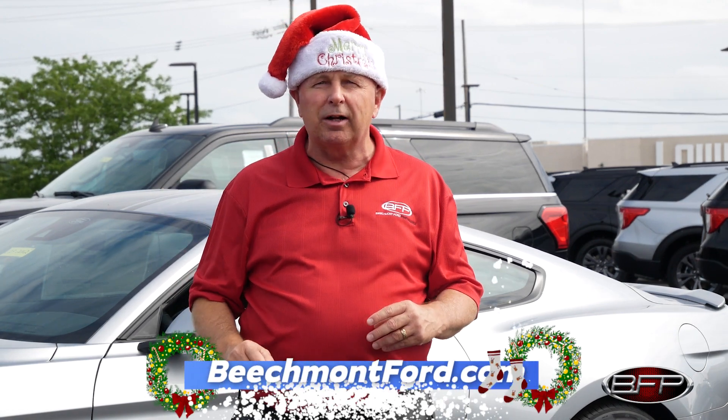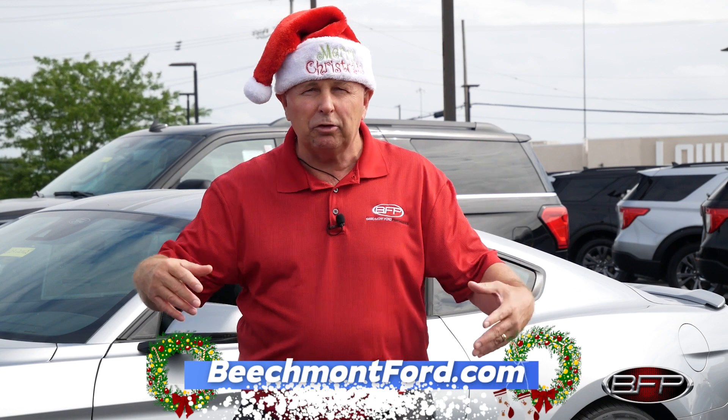Guys, this is an unbelievable deal that you do not want to pass up because it is a limited time offer, and it's the best deal we've ever done. So if you are even remotely thinking about a supercharger or a new vehicle, this is the time to do it. Visit us at beachmontford.com, or better yet, call us or just come on in to the dealership and see me, and we'll get you started on your build.